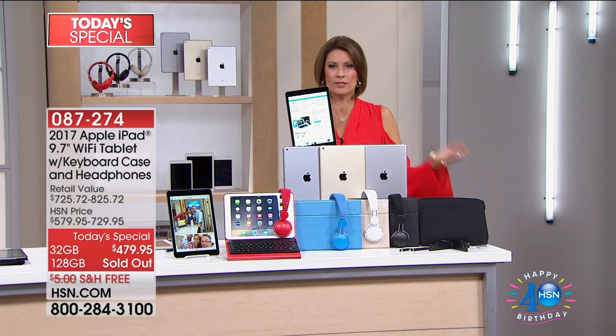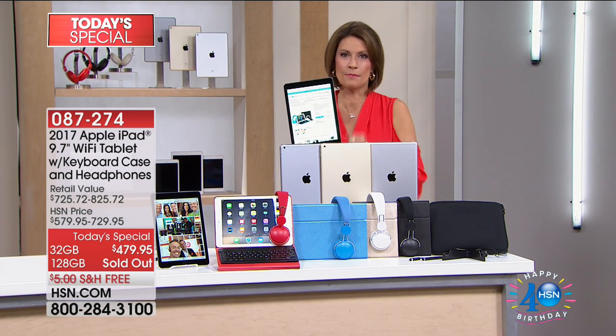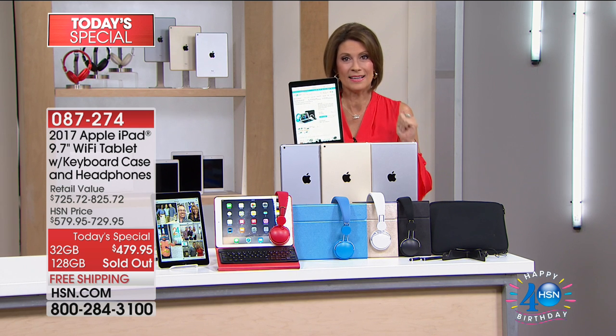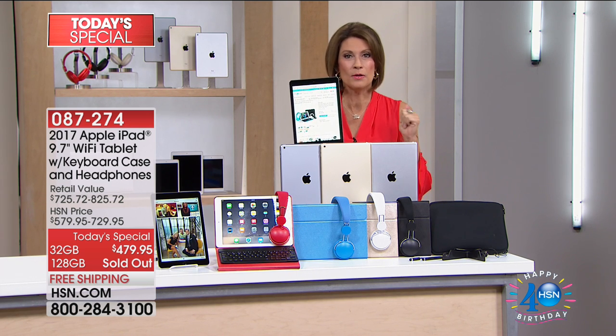Well, what a wake-up call we have for you on this Sunday morning. I'm Alice Carone, and what you're looking at is something I rarely get to say. This is a product that truly has changed the world. It has changed the way we do everything every day, from communicating, from being able to take videos,